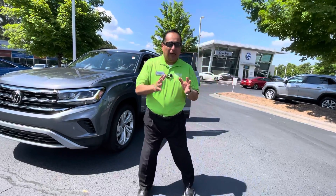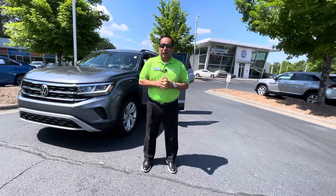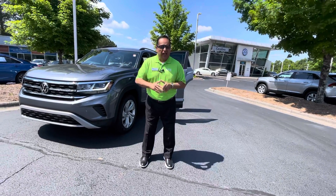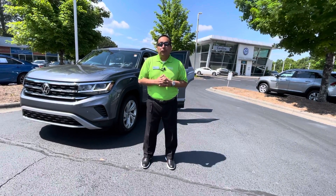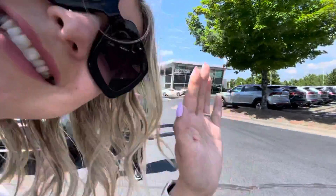Good morning, Caroline. My name is Richard Albino, I'm with Carolina Volkswagen. Thank you so much for your interest in the Volkswagen Atlas. I just want to send a quick video your way. I know you spoke with Venus a little bit early this morning, and there she is.